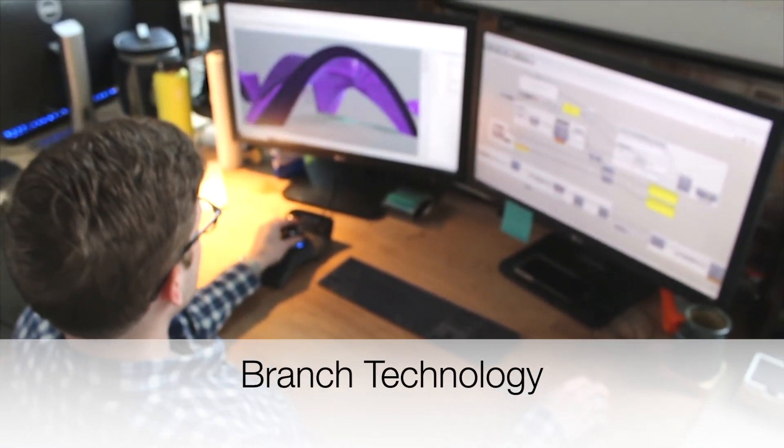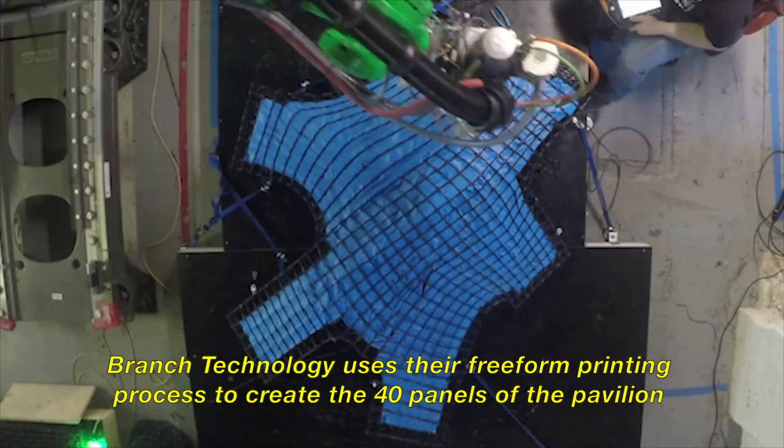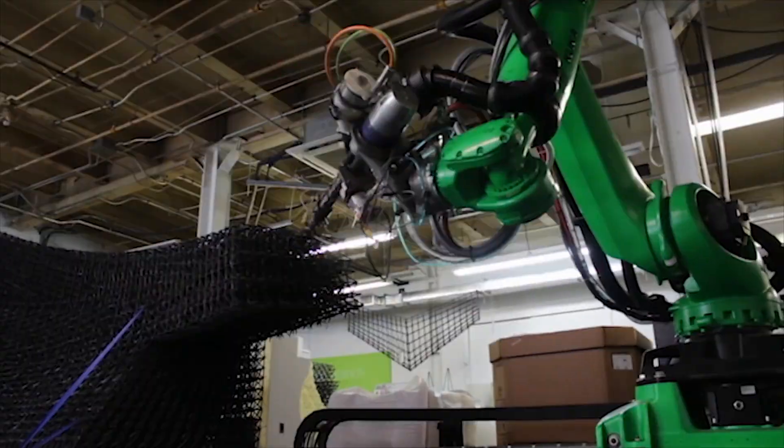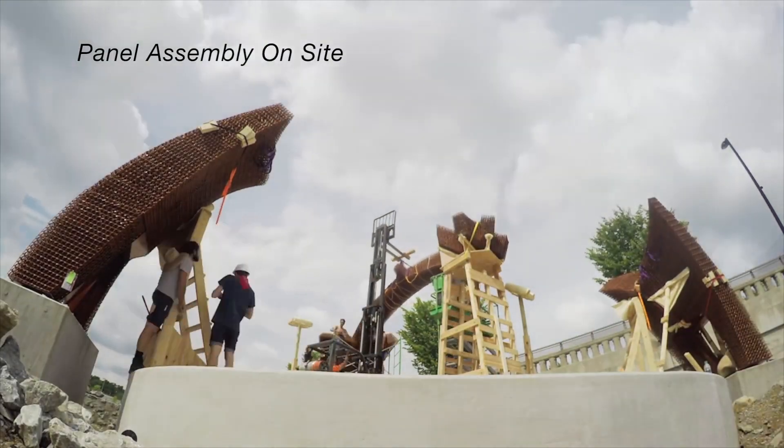Branch Technology has a big focus on the software that they use. They develop mathematical models to create organic forms that can be used in public spaces. Here you can see a project they're doing in Nashville, Tennessee.